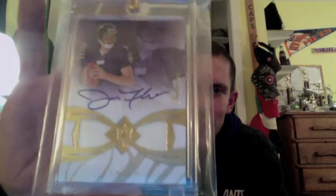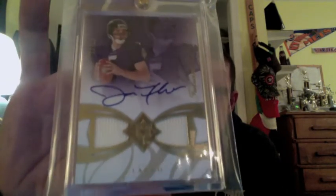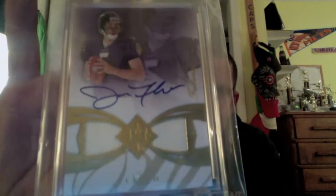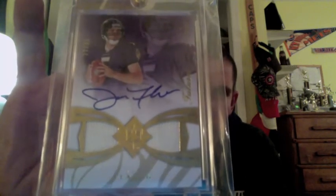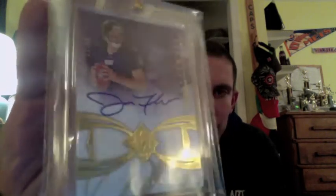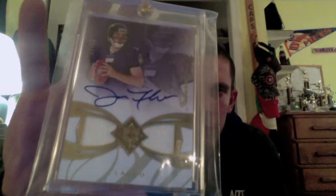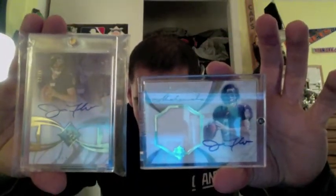Right behind that, from 2008 Ultimate Collection, this is the Futures Signatures insert — dual jersey autograph, another rookie of Joe Flacco, numbered out of 35. Again, nice on-card autograph. Another beautiful card selling upwards of $200 at the moment. Another one I picked up for either resale or trade — might be looking to move these at some shows. Or if anyone comes strong with an offer, I might consider it. Two Joe Flacco rookie autographs from 2008 Ultimate Collection — two beauties.